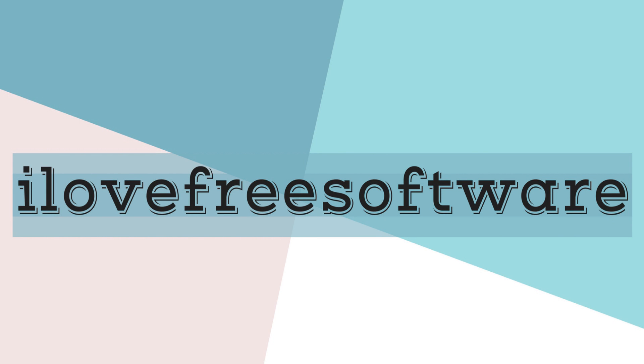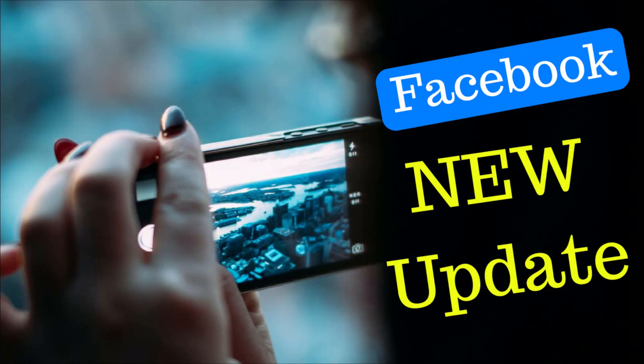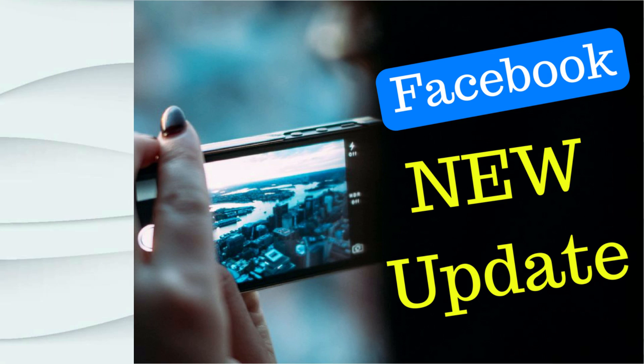Hello everyone, this is Rishu from iLoveFreeSoftware.com and in this video I'm going to show you what's new in Facebook's latest update. Excited right? So let's get started.